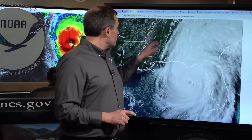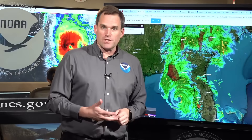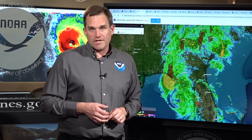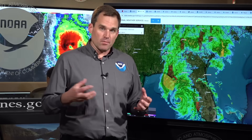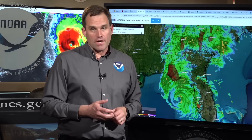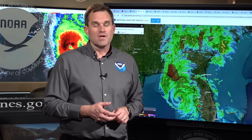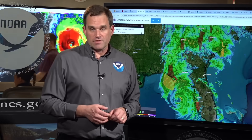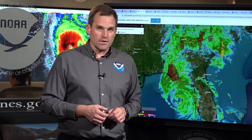Please stay tuned to trusted information sources as we go through Thursday night and into Friday. We'll be here at the National Hurricane Center — you can always get information from us at hurricanes.gov and from your local National Weather Service office at weather.gov. Thanks for joining us. We'll be back with more throughout the rest of the event with Helene. I'm Mike Brennan with the National Hurricane Center.